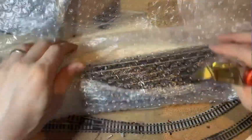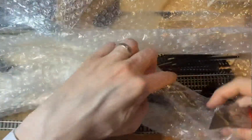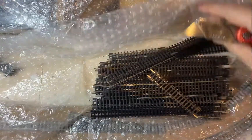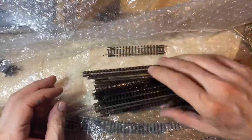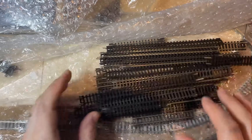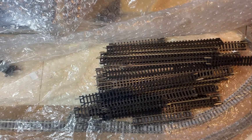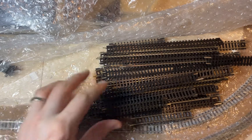Track. It is literally just track. So a massive amount of bubble wrap for some straight track. That's certainly very well packaged. Would I do it? No, I wouldn't put this amount of bubble wrap around it.